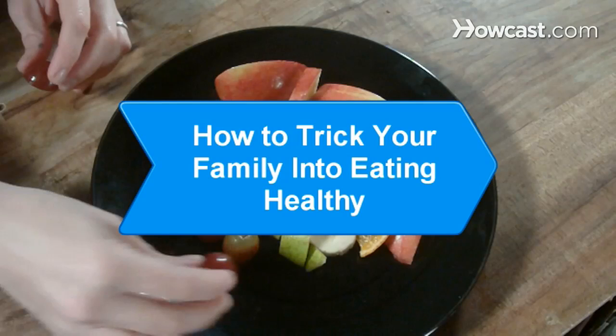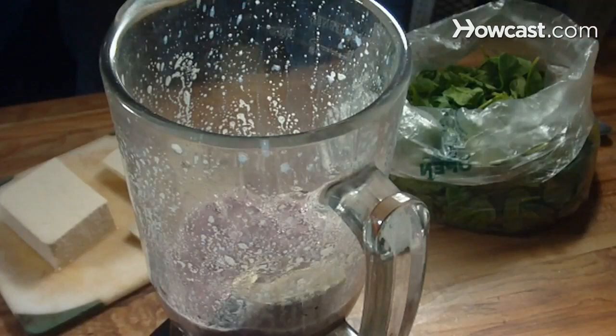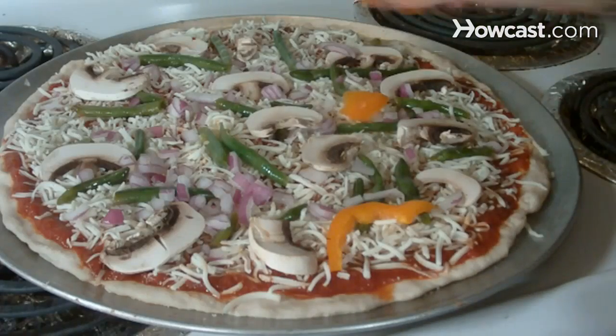How to Trick Your Family into Eating Healthy. Sneak some healthy goodness into your family's everyday diet with these tips.